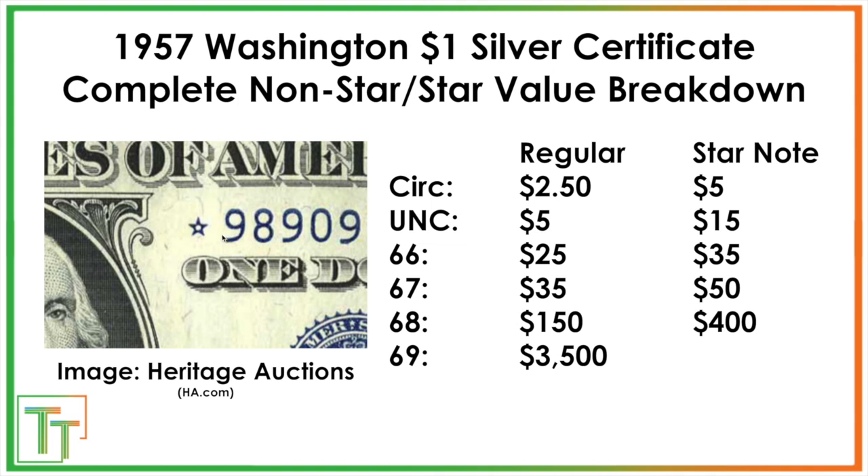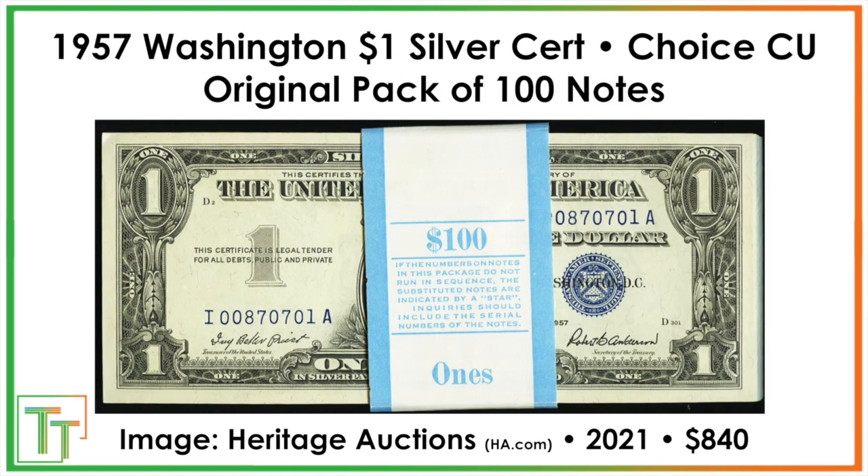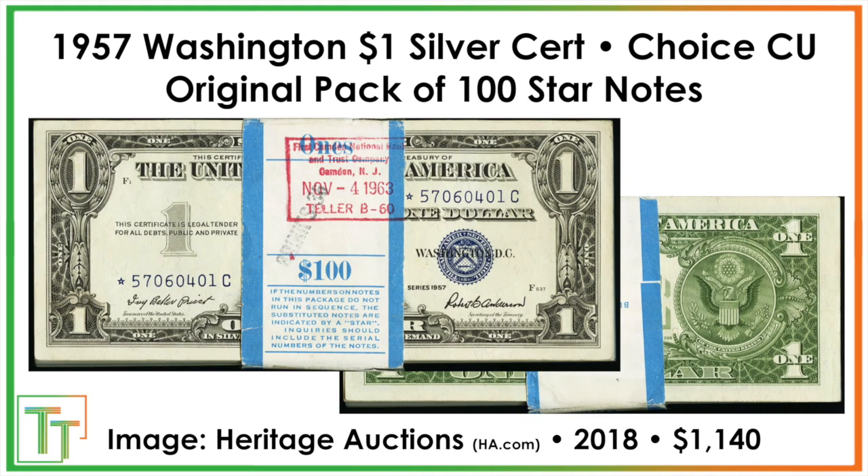The star note here is a replacement note, and those are generally better collected by collectors. Here's a really nice example of a star note graded PCGS 68 exceptional paper quality EPQ, and it sold for $385 recently. Original packs would be given to a bank and never distributed, since back then this was just normal currency. An original pack sold for $840 recently — about $8.40 per note — a premium over 100 non-consecutive uncirculated notes. An original pack of 100 star notes sold back in 2018 for about $1,140, with notes distributed as late as November 1963.